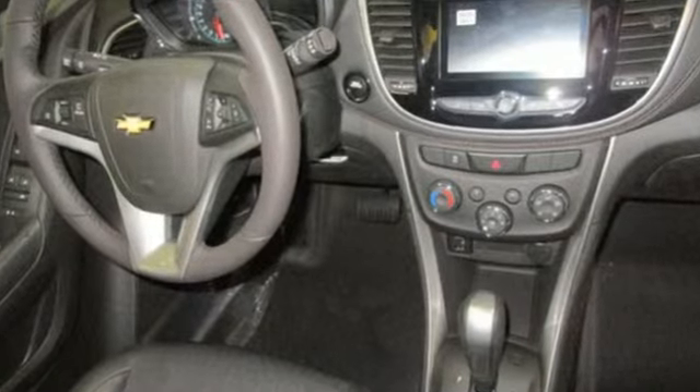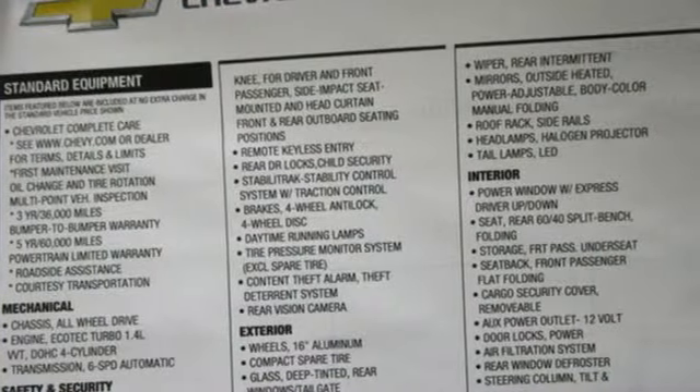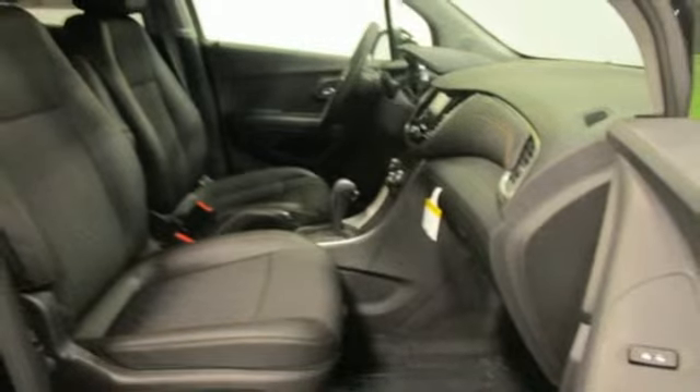Features include an intercooled turbo inline four-cylinder engine, air conditioning, streaming audio, manual tilting steering column, and push button start proximity key.